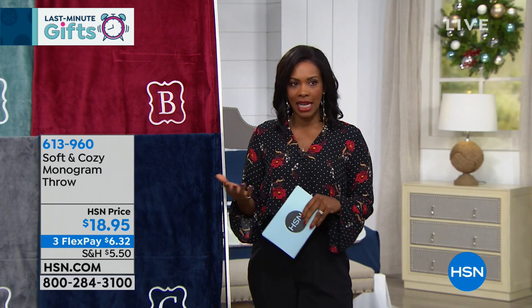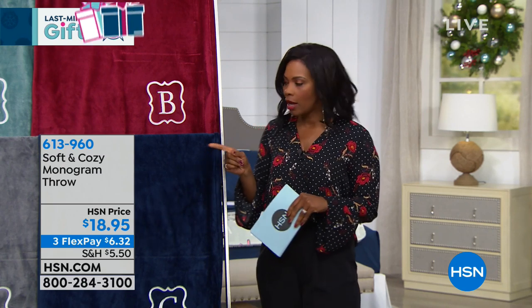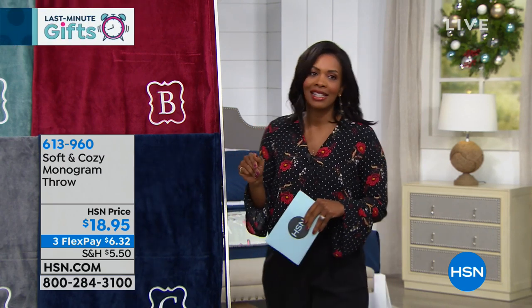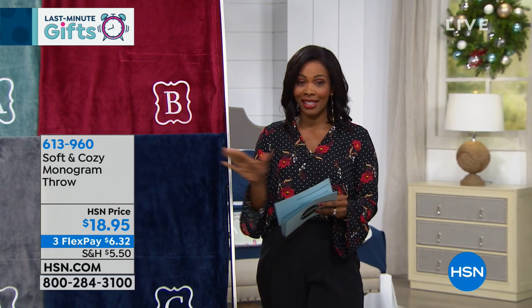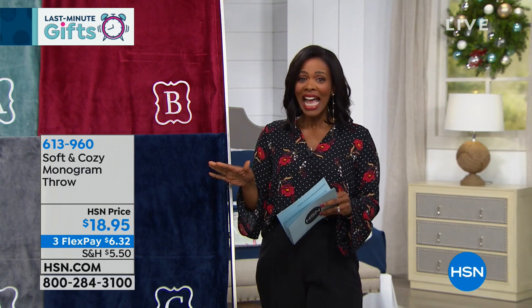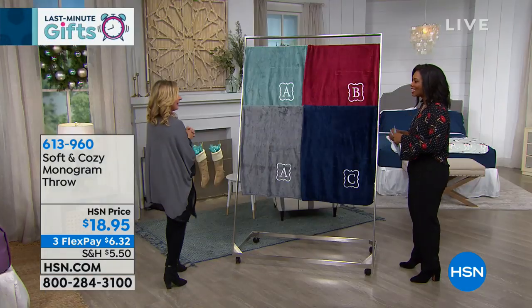We're jumping in with this monogrammed throw — these are really beautiful. We've got letters A, B, C, J, K, L, M, or S — that's all we have available. Ellen Bunner is joining us to give all the details on this and everything in the hour.